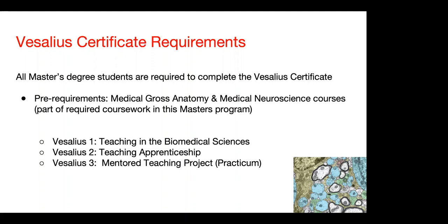Finally, Vesalius III is a mentor teaching practicum where you have the opportunity to develop your own didactic course or lecture for presentation to our graduate and medical students.